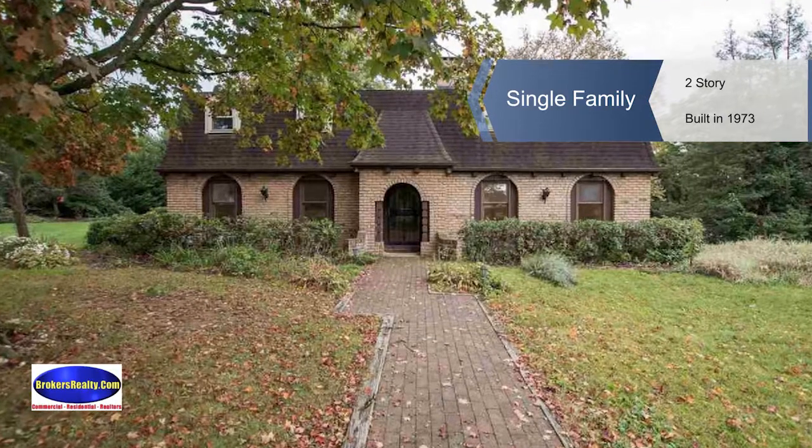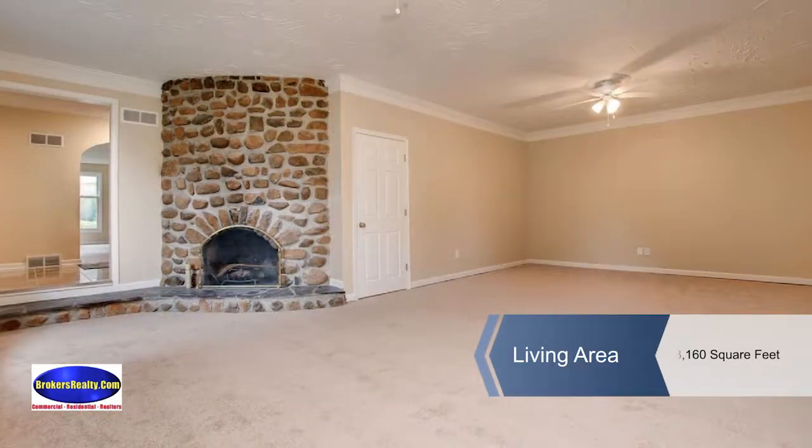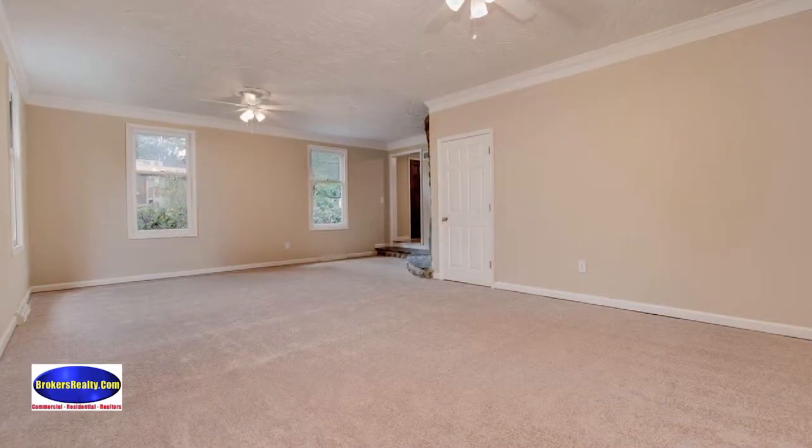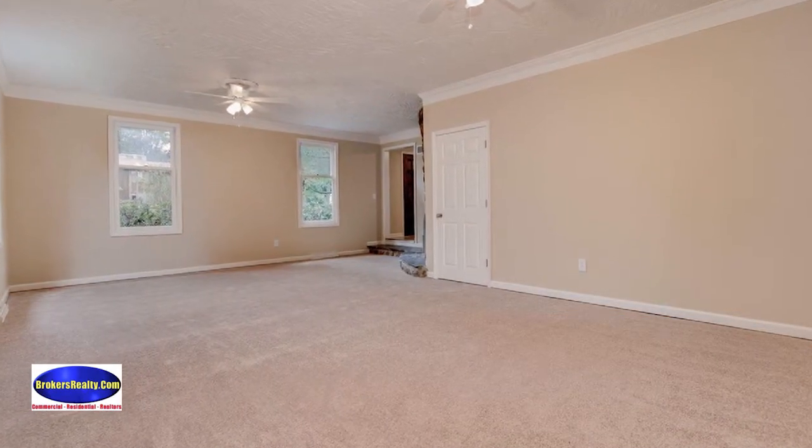This four bedroom two and a half bath two-story home has fresh paint and carpet and is move-in ready. New kitchen cabinets, counters and pantry are ready for the holiday baking.